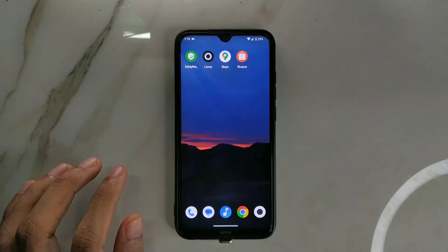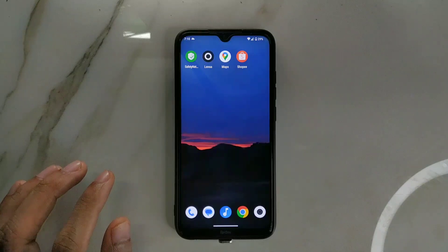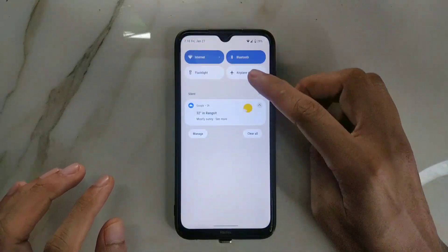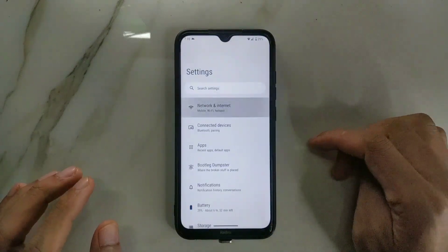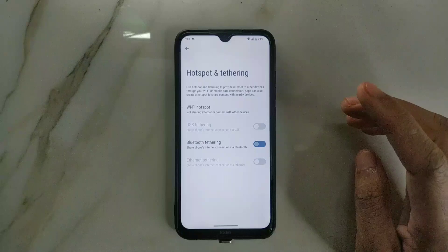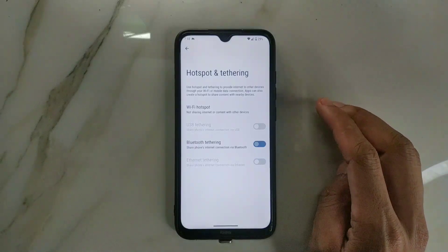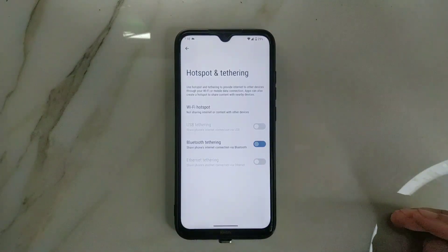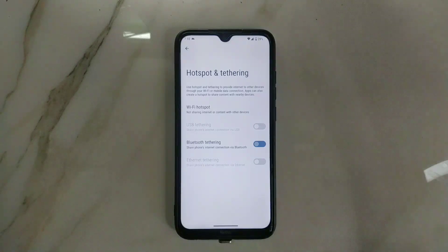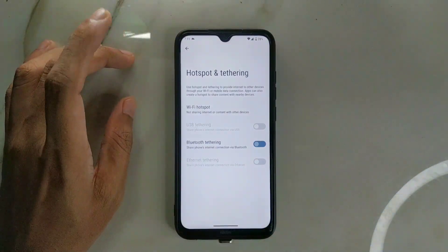Another con is in the hotspot settings - there is no 5GHz band option. I don't know why they didn't include the 5GHz band option. Most ROMs do not include it, but I've seen many ROMs that do put the 5GHz band in. Even MIUI gives us the 5GHz band option, but in this stock ROM it's not there - so that's also a limitation.